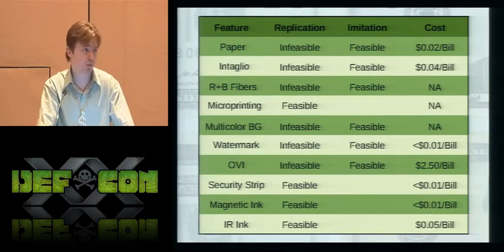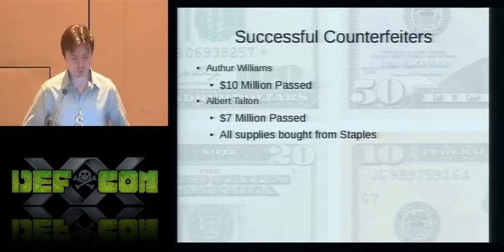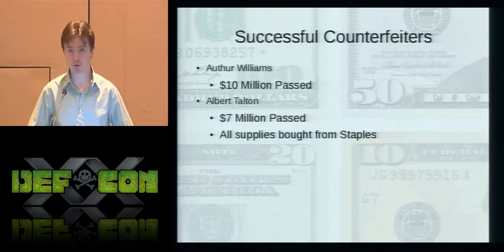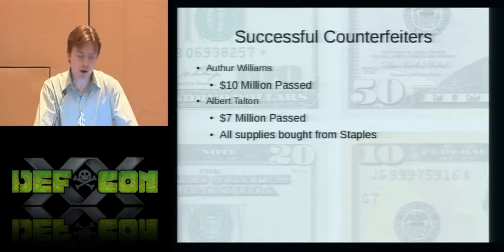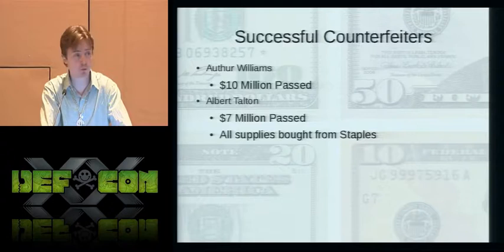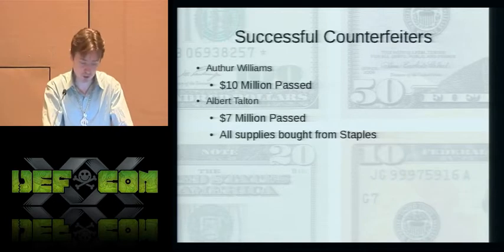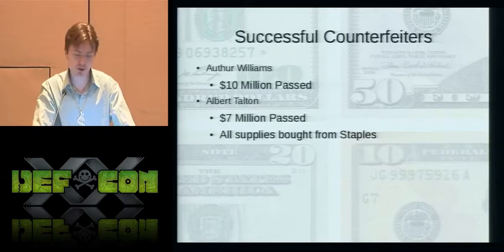What we can assess from this is that the efforts of the Secret Service are pretty good at keeping counterfeit dollar bills off the streets. Two successful counterfeiters worth mentioning are Arthur Williams and Albert Talton, who were independent of each other. They counterfeited modern currency — the 1996 series and on — were both self-taught, and used a method almost exactly the recipe I just described. Both were very successful and eventually convicted, passing millions of dollars of counterfeit money. Notably, Albert Talton was able to get all his supplies from Staples.